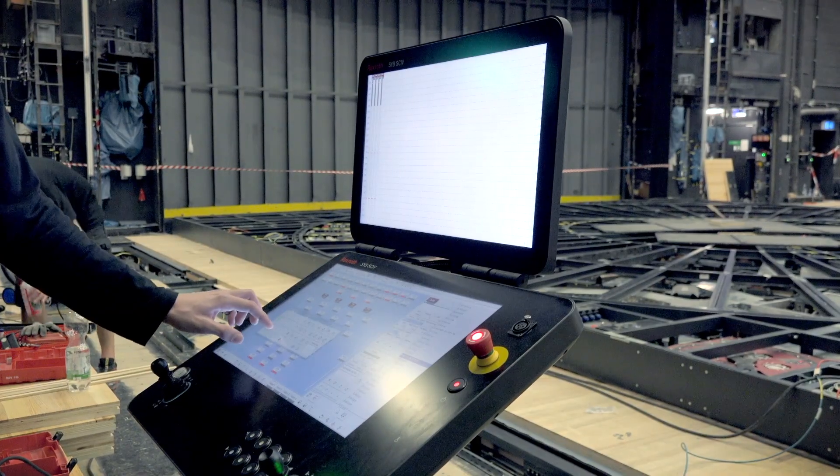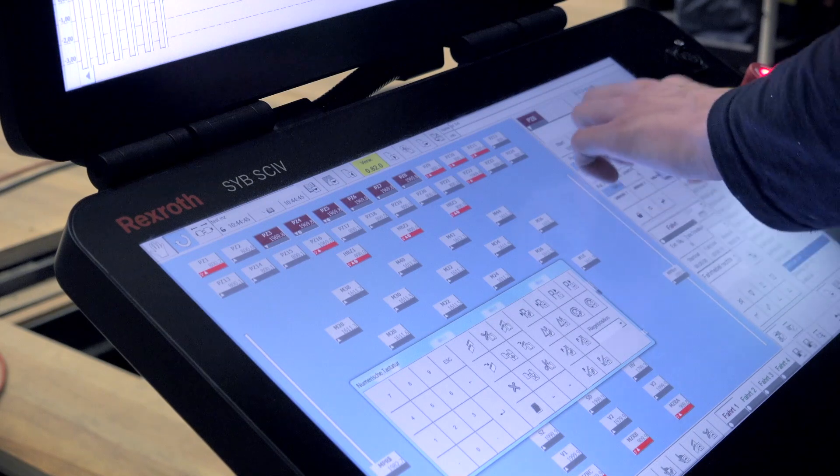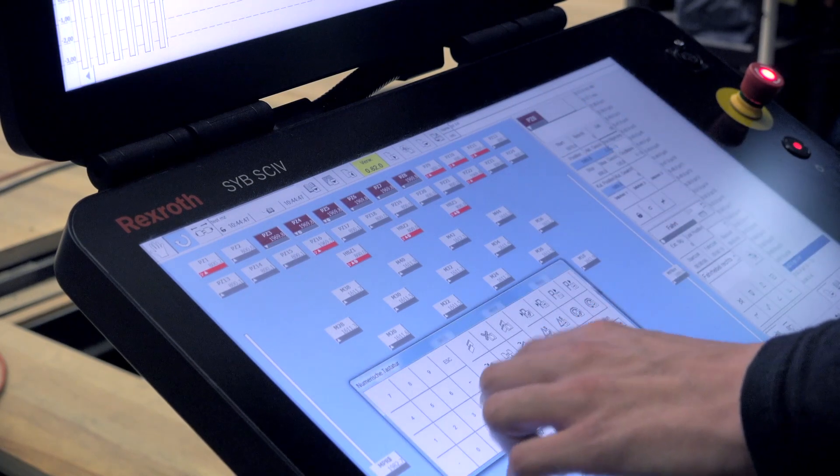The highlight of Rexroth at the stage construction is certainly the product itself. We deliver standardised over-stage machinery and our standardised control system SYB 3.0.